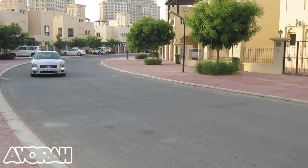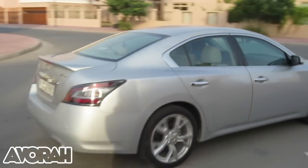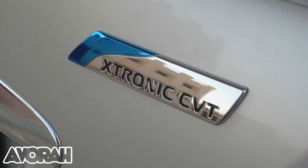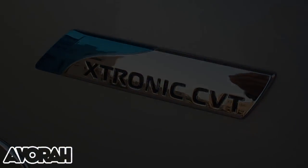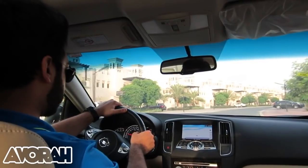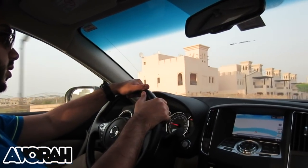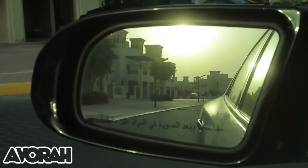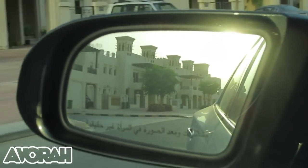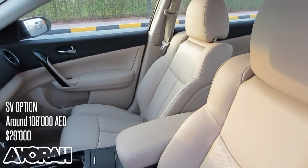That's going to get you from 0 to 60 in around 5.1 seconds. The Maxima, as with most of Nissan's current models, has a continuously variable transmission, also known as CVT. In a nutshell, it's a type of automatic transmission that provides more usable power, better fuel economy, and a smoother driving experience than a traditional automatic. When driving a car with CVT you'll never hear or feel the transmission shift, and for some drivers that feels a little strange.